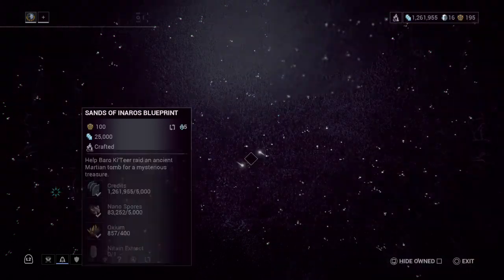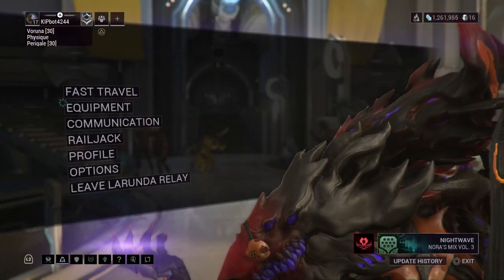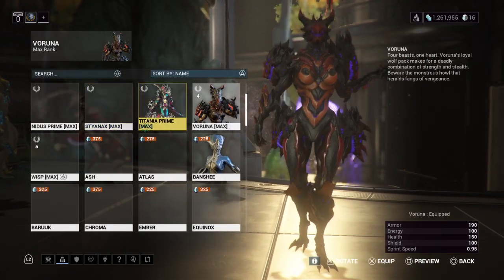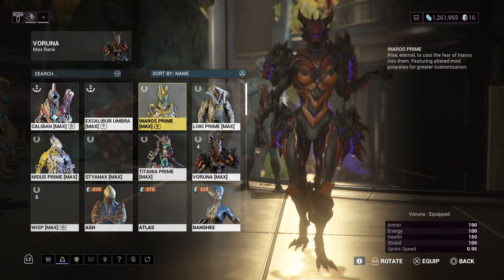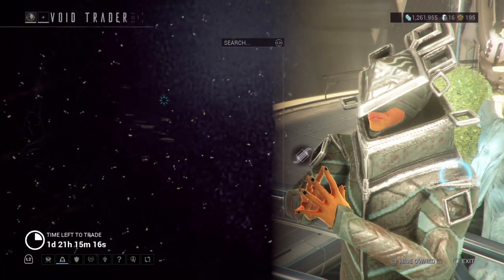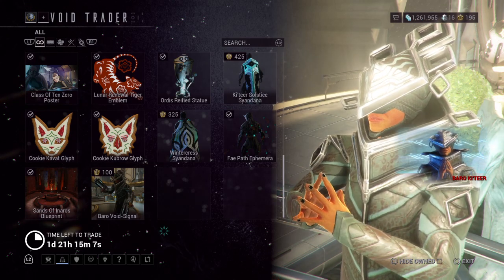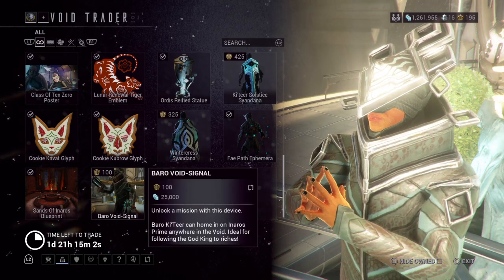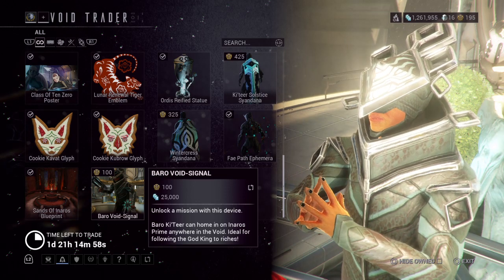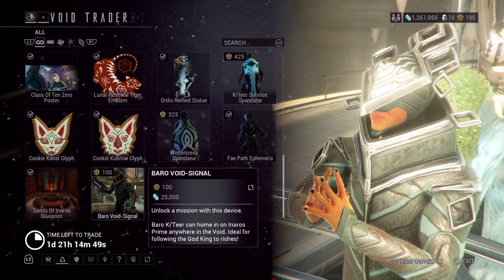The Sands of Inaros blueprint is a quest where you can get Inaros. As always, if you have Inaros Prime you can come to the Void Trader and he has special voice lines — something like 'Great Inaros, welcome. Myself, Crows Bear, might we...' the usual. But if you come with Inaros Prime, he also has the Baro Void Signal, which unlocks a mission in the void where you defend Baro — like a defense mission obviously — and then you get a skin.